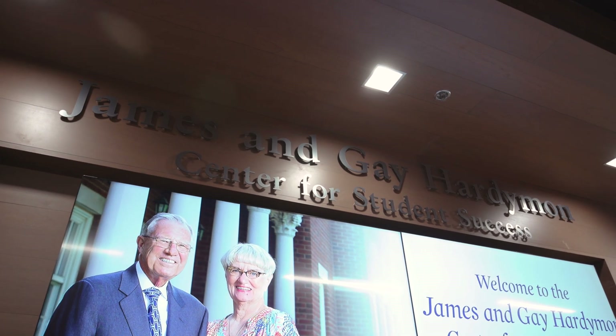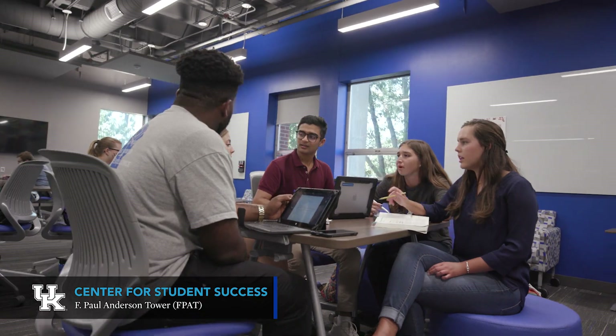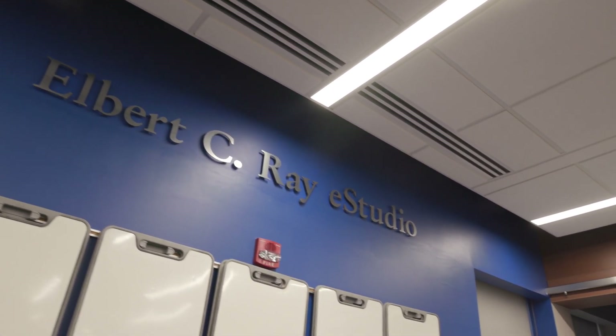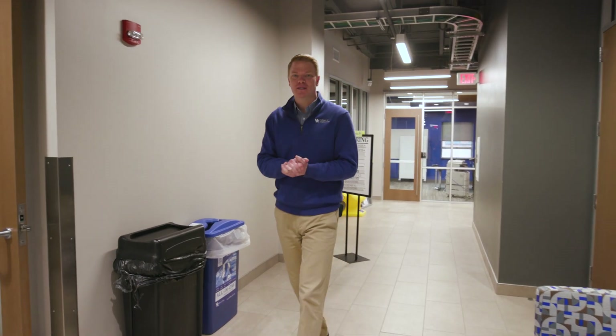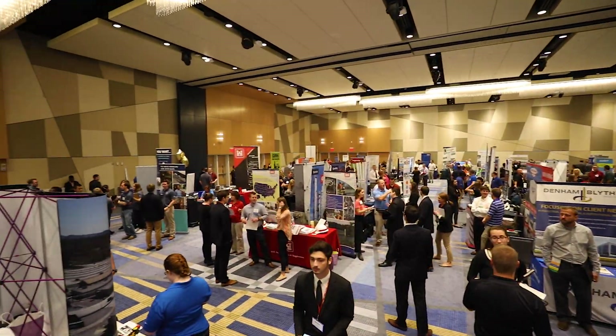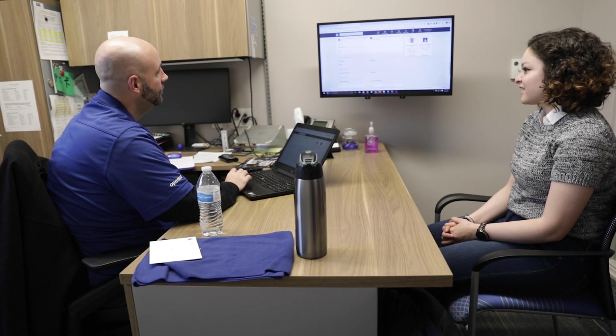Now we're in the James and Gay Hardiman Center for Student Success. The Hardiman Center recently went through a major renovation and is home to student services, study space, and more. These study areas and private rooms are open 24-7 for individual studying or group work. Behind me is the E-Studio Tutoring Center, which offers free tutoring for engineering students in calculus, physics, chemistry, and other engineering courses. We also have a professional staff for student services, including a career development team that helps students with their resumes, finding internships and co-ops, and puts on career fairs and works with employers throughout the year. We even have interview rooms that students and employers can reserve for phone, virtual, or in-person interviews.